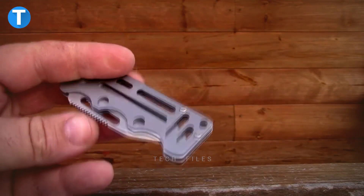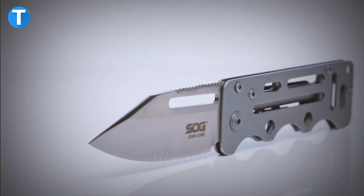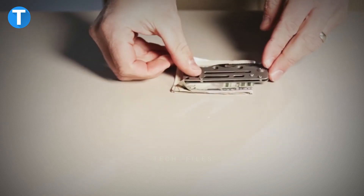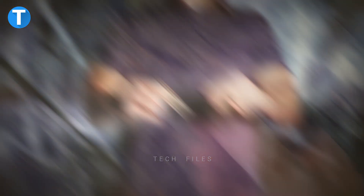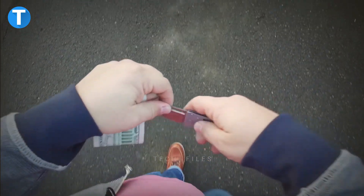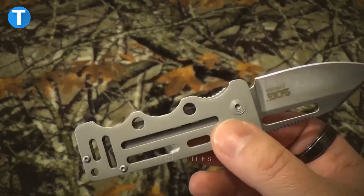SOG Cash Card Clip. It's a knife, but at the same time a cash and card clip. The SOG Cash Card Clip is a minimalist, ultra-light wallet knife that makes the perfect everyday carry tool. It comes with a 2.75-inch money clip to secure your cash and can hold credit cards, business cards, and IDs. There are enough rooms for more bills and important cards for the day, while the knife remains functional anytime you need it. It costs $34.